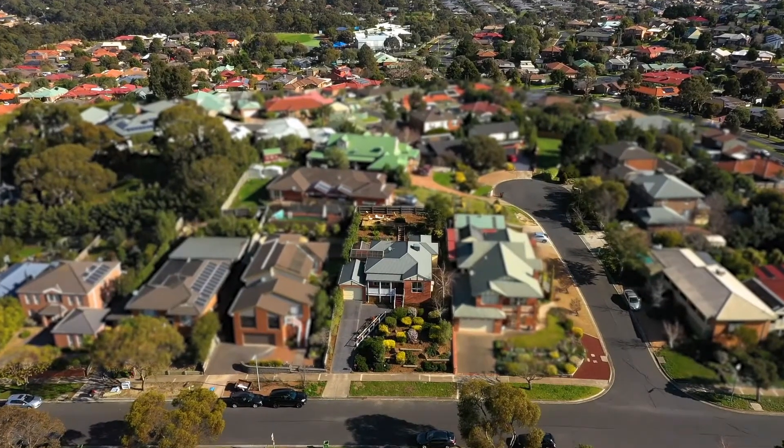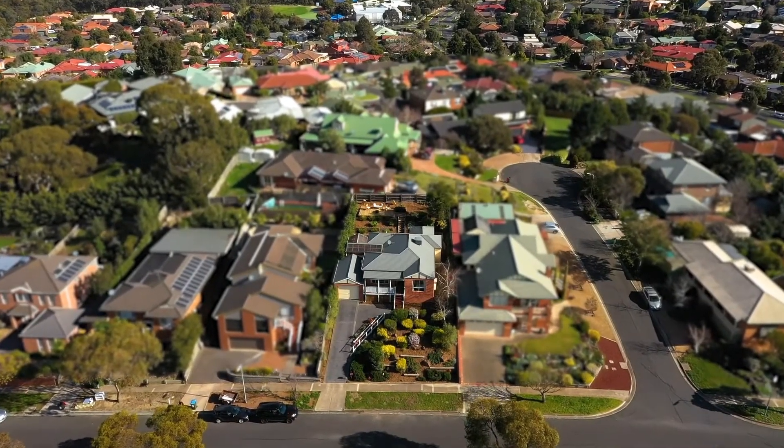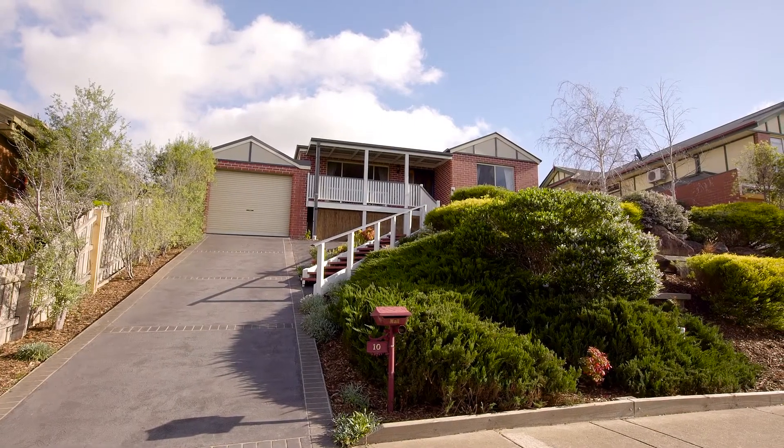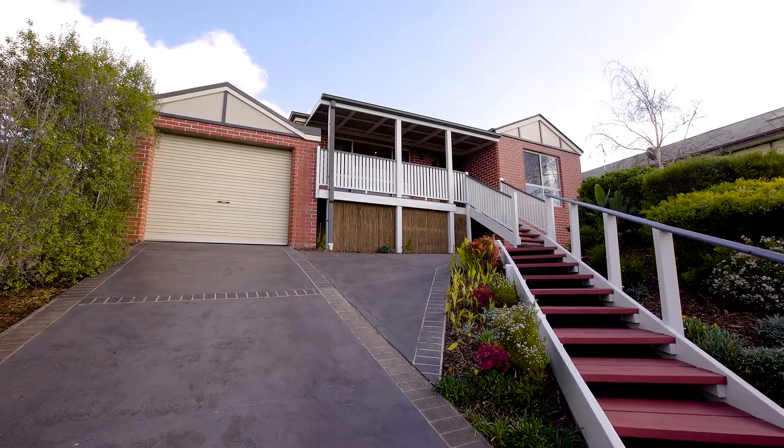Here we are in the beautiful Kalara Estate — what a view behind me, and this is something truly special. You could be the king of the hill in this fantastic estate. 10 Rees Road Sunbury is going to absolutely blow your mind. I'm going to take you on a journey, so come with me.